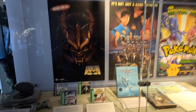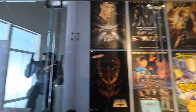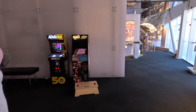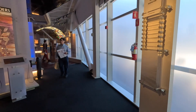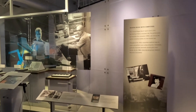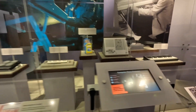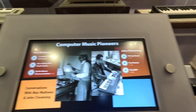This is a real icon of the world of computer games, and you could even try these games on Atari arcade machines — an absolute mind-blowing experience. This is a very important area of the exhibition, especially about computer graphics and music sounds. These are actual computer music pioneers: Max Matthews and John Schoening.